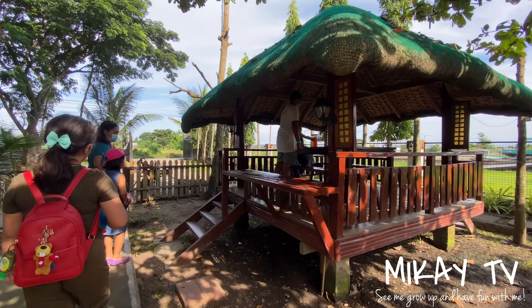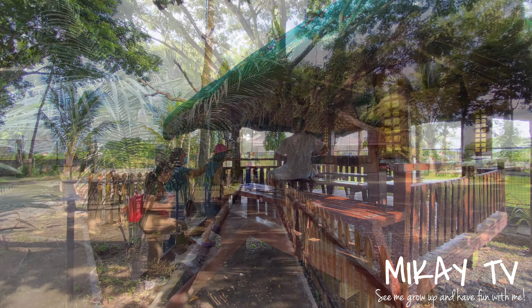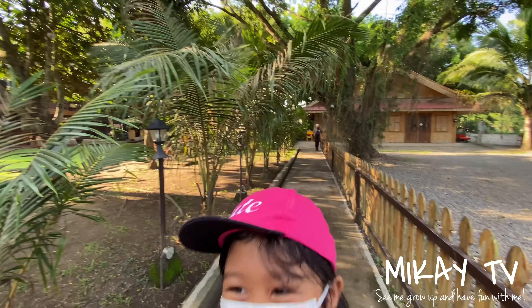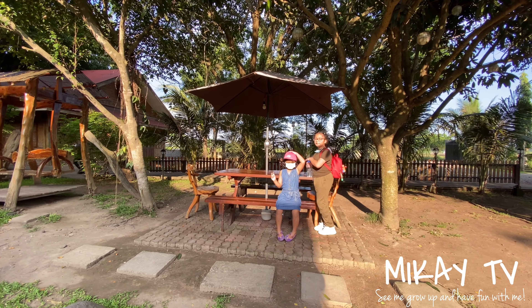While waiting for our food, we roam around the area and have some pictures taken. Please join my little cousin JD on this video — she will show us the different beautiful spots of Bangihan Ni Kuya while I relax and explore this amazing place.